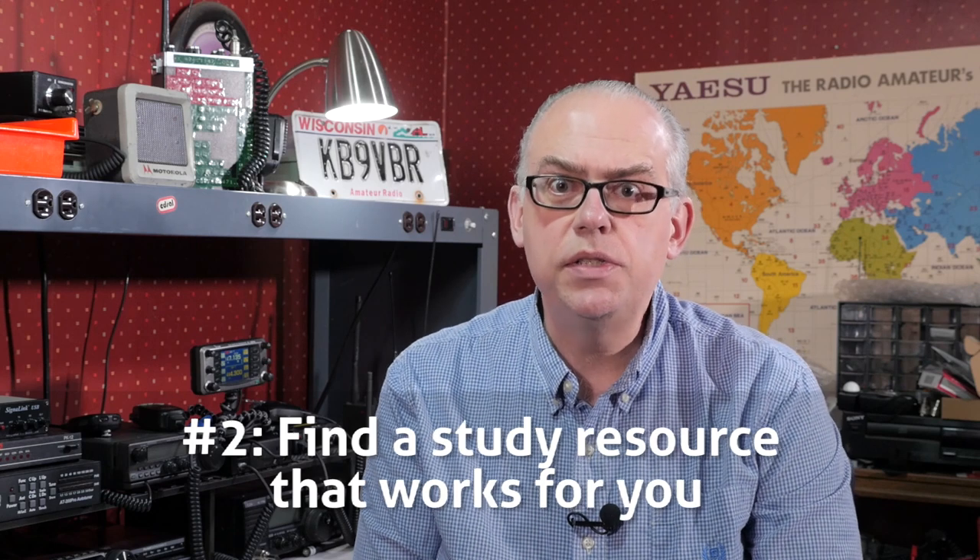Step two: finding a study resource that works for you. For a lot of people, the first thing that comes to mind is to memorize the question pool and brute force the exam. But that is an inefficient form of learning, and I don't recommend it to anyone. Fortunately, there are many forms of study aids available, such as books by the ARRL and Gordon West. I like books, as a paper copy in front of me works well for reference. But books may not be for everyone, so there are plenty of online tools to teach the exam. First off, the free video series by Dave Kassler breaks down the exam material in a systematic fashion quite well.